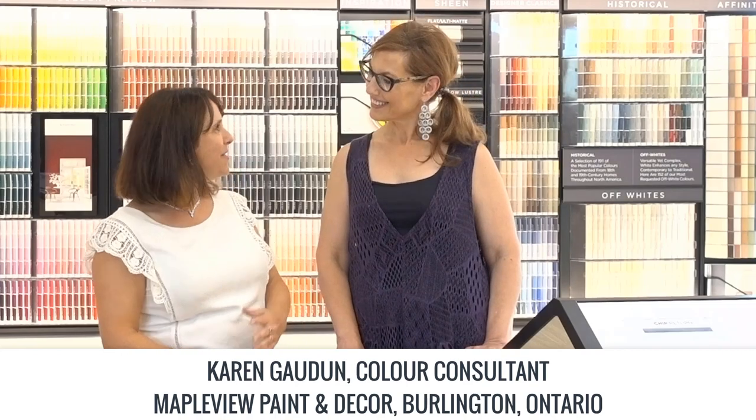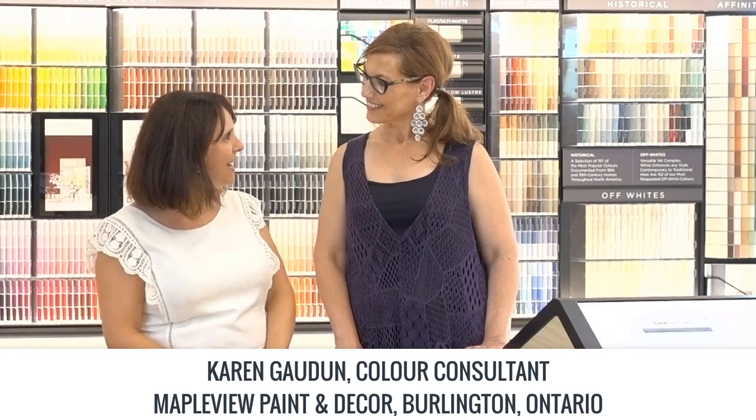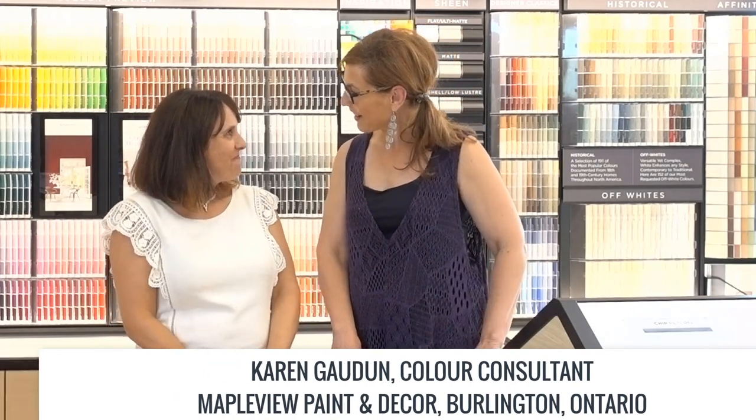I'm here with Karen at the Maple View Paint and Decor store. Thank you for welcoming me into the store today, Karen. We're excited to be here. So this is the store of the future. Can you tell us a little bit about what's the reason behind the store of the future, Karen? Why did it come to be?